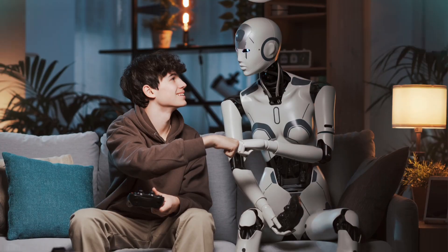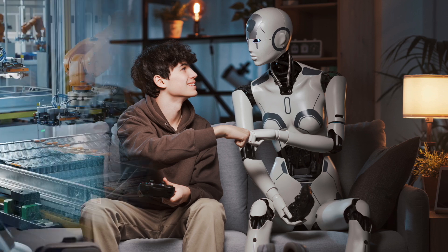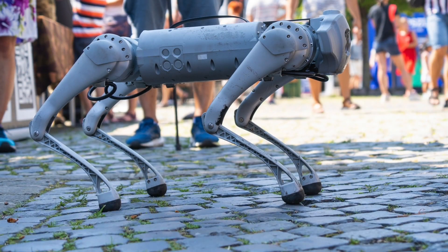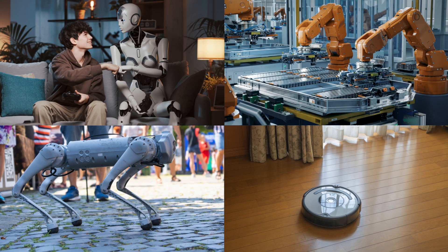But what exactly is a robot? Think of the robots you've seen in movies, TV, or real life, and record your thoughts in your guided notes. I've seen robots that look and act a lot like humans, but I've also seen some that look totally different. I've seen robots that walk on legs and robots that suck up dirt off the floor. With all these differences, what exactly makes them all robots?